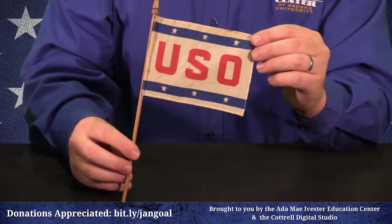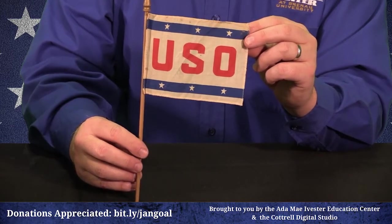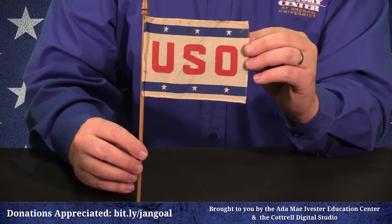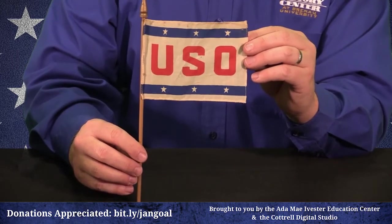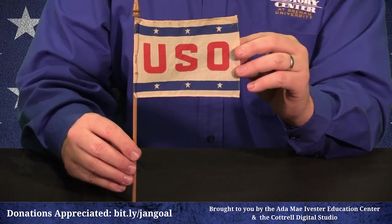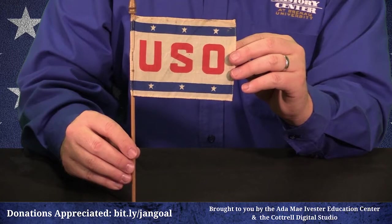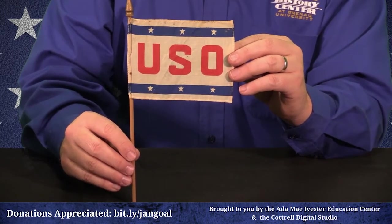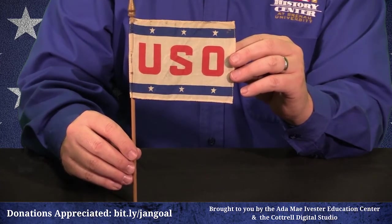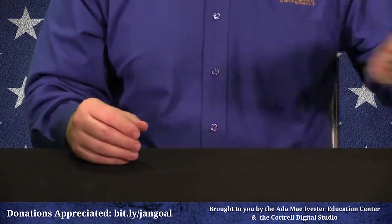Here is a small USO banner — United Services Organization. GIs loved to get their entertainment, so the USO was set up to raise morale on the front lines, recruiting heavily on the Homefront. Major singers, movie stars, actors, and athletes would go on USO tours. Here's a dirty secret: this created rivalries between the USO and the Red Cross. Soldiers preferred the USO because they gave out donuts and coffee for free, while the Red Cross actually charged for them — that's how the Red Cross funded its operations.